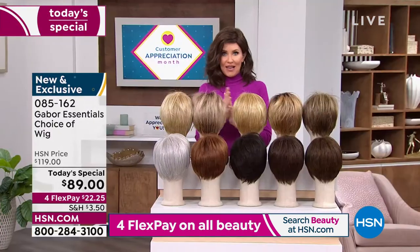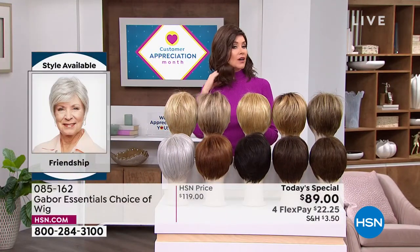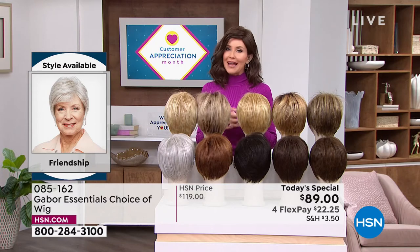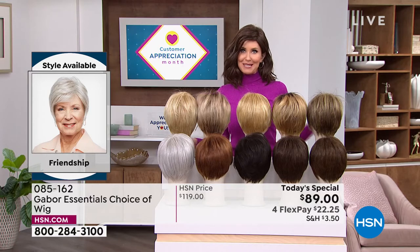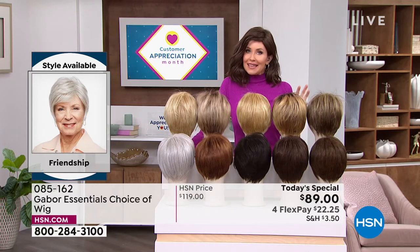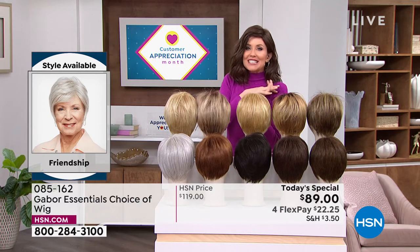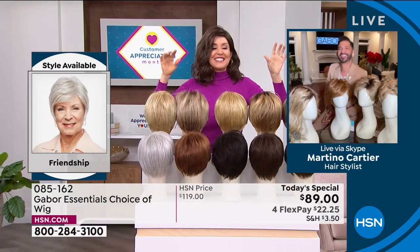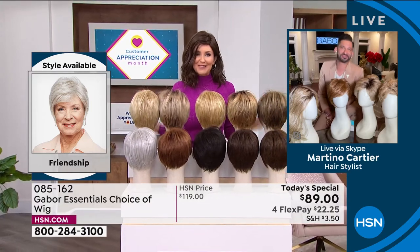We do have a few other color options in the Exhilaration that Inger was wearing. If you want the longer Fortify or Exhilaration, you're going to want to get on the phone. That's why you watch at midnight — because it's exciting. You want a brand new hairstyle, something easy that doesn't cost a fortune. If you were to go to celebrity hairstylist Martino Cartier in one of his famous salons, you might not be able to walk out the door for less than $500 or $600 to get a style and color like this. But Martino is joining us to share how easy it is to get out the door, get on that Zoom call, go to church, and look fantastic.